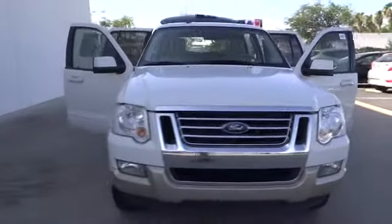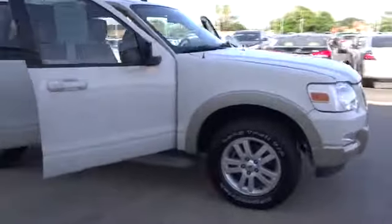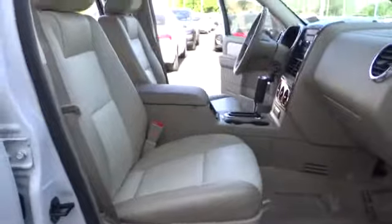The 2010 Explorer. You've got a lot of capabilities to call on in a Ford Explorer. Don't underestimate your choices. And is priced below $20,000. This vehicle has less than 70,000 miles.